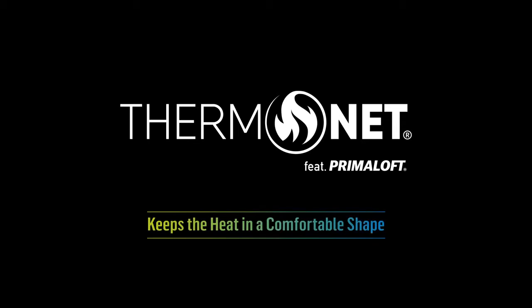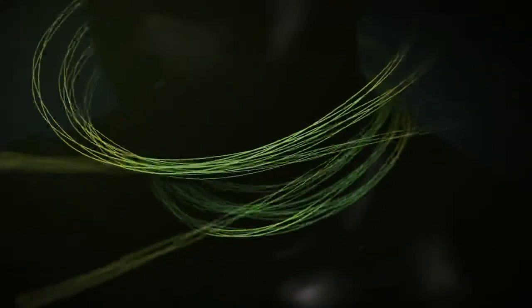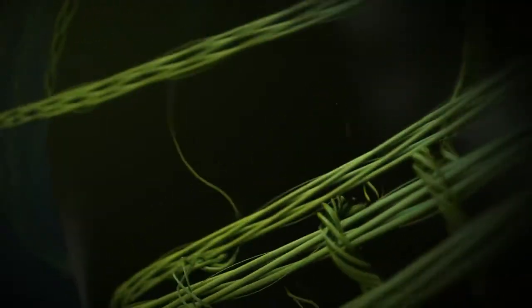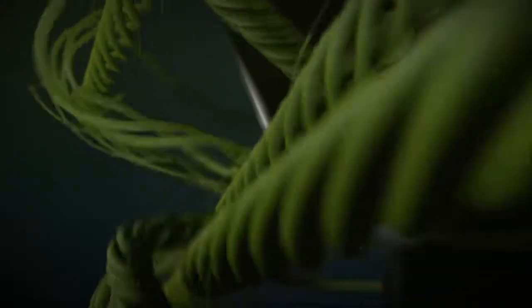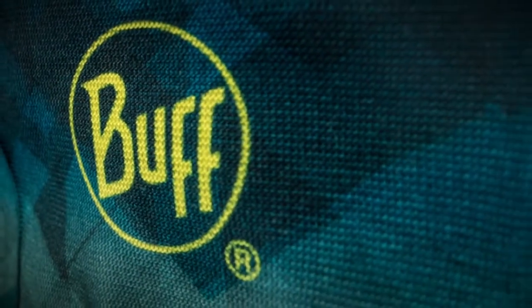Thermonet — keeps the heat in a comfortable shape. Buff is unveiling a new technical fabric with technical yarn from our partners at Primaloft: Thermonet, the result of years of research and testing.